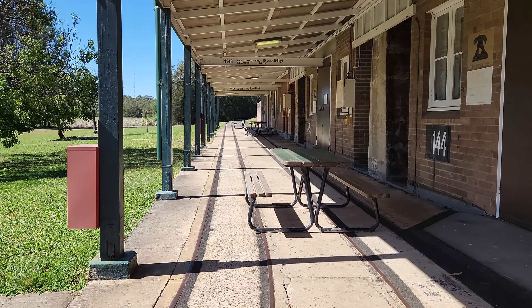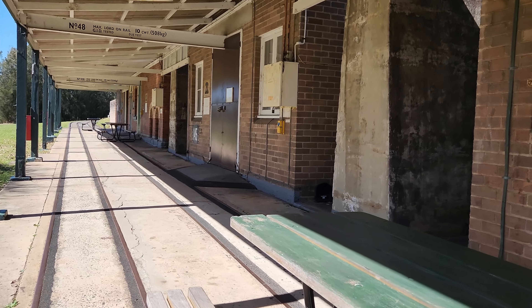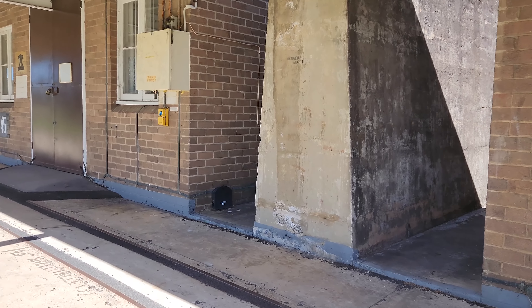Now we come to a blast wall, with giant concrete walls placed in between buildings to prevent a chain reaction of explosions from one building to the next.